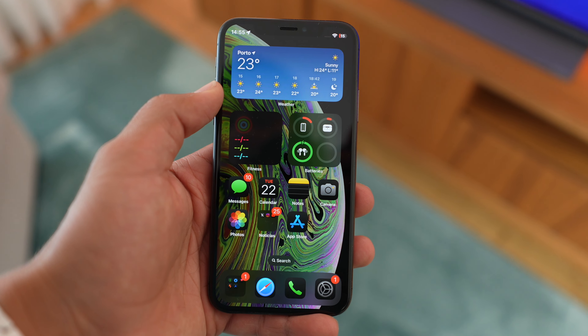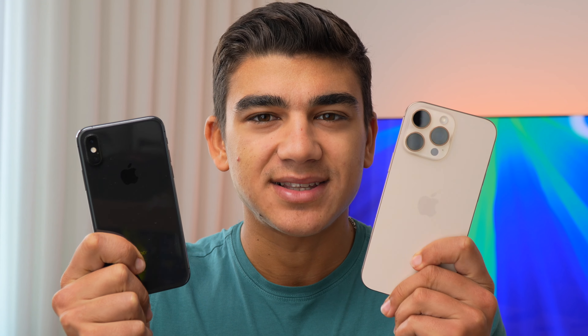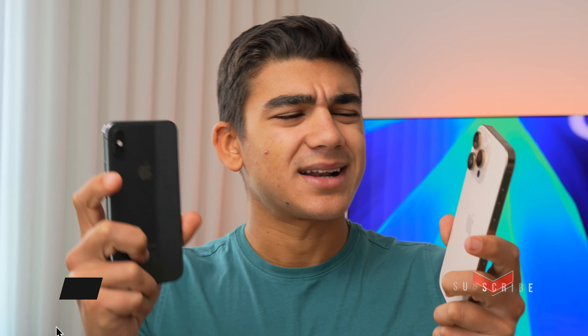Did you know that the iPhone XS is now 6 years old? And do you also know that the iPhone XS, 6 years later, is still supported by iOS 18? Yes, this device is still supported by iOS 18. That's crazy. And in today's video, I'm going to compare it to the newest and shiniest iPhone 16 Pro Max. So if you are excited to discover the differences between the oldest and the newest iPhone supported by iOS 18, let's get started.